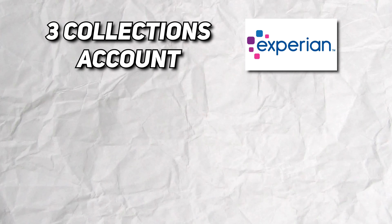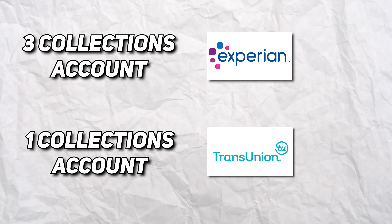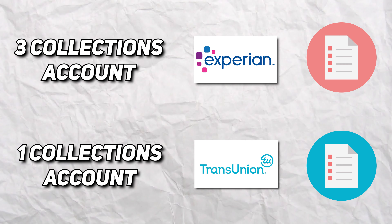Once you correct your personal data, here's where the actual work gets done. The general rule is to dispute no more than five items per credit bureau per letter. For example, if you have three collection accounts with Experian and one with TransUnion, you would send one letter to Experian and a separate letter to TransUnion. This doesn't mean you can only dispute five items total — it just means no more than five items per letter. I recommend disputing at least once a month, leaving additional items for the following month. When you mail your dispute letter, you may want to include a portion of your credit report — just make sure it's from the matching bureau.